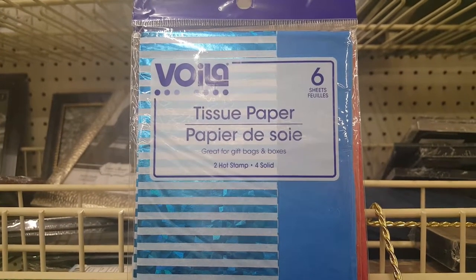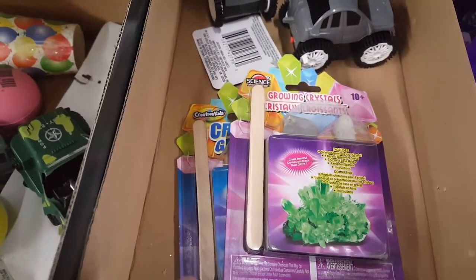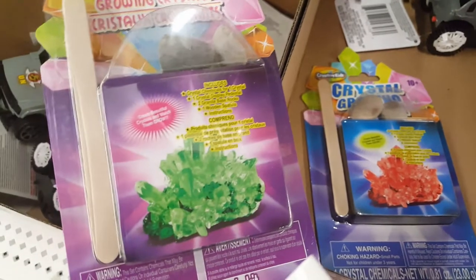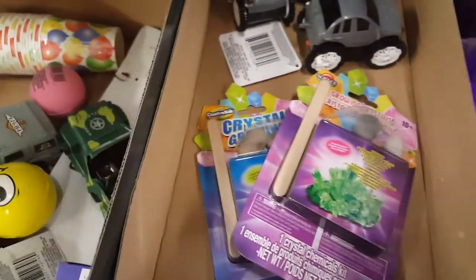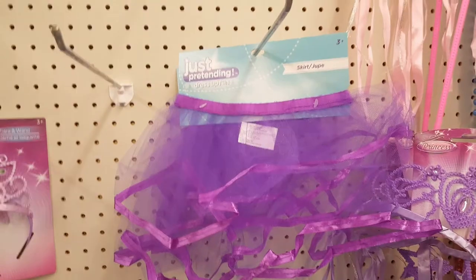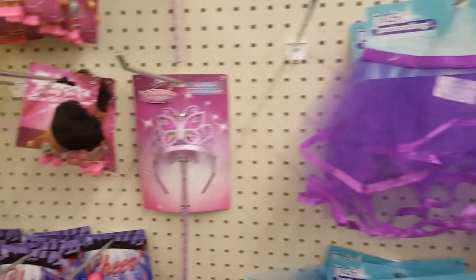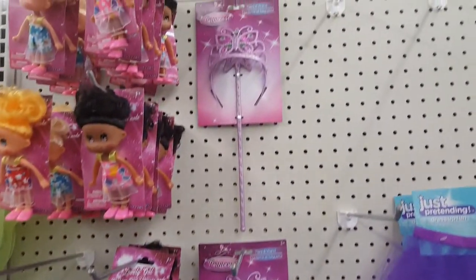I'm in the toy section and it's pretty messy, but I did find something neat — crystal growing kits. The bigger versions of these I've seen in other stores for $20 and more, so check these out if your kids like science. They'd really enjoy it and it's only a buck. They also have new skirts, tiaras, and matching wands, as well as fairy wings. If your little girl likes to dress up as a fairy or a princess, you don't have to spend a lot.